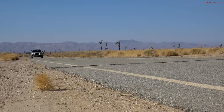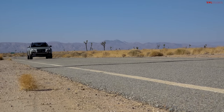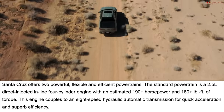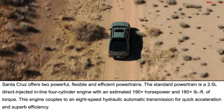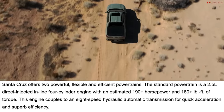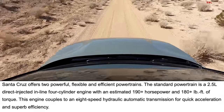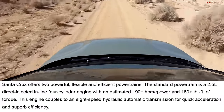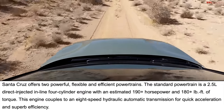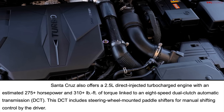There are two engines available in the new Santa Cruz. The first is a 2.5-liter direct-injected naturally aspirated four-cylinder rated at at least 190 horsepower and at least 180 pound-feet of torque — those numbers might be slightly higher when production begins in June. This is the base entry powertrain paired with an eight-speed automatic transmission with a torque converter. No manual transmission of any kind is offered.